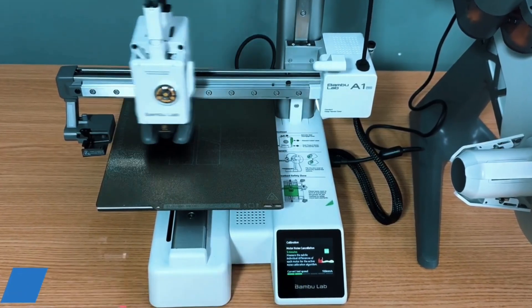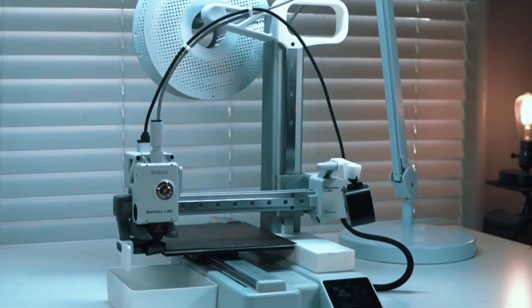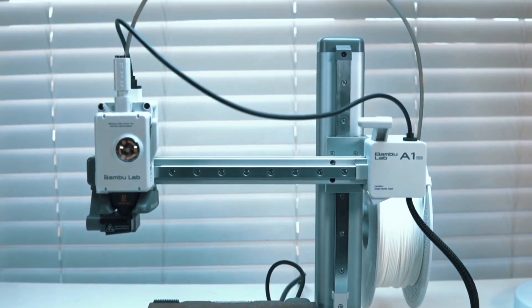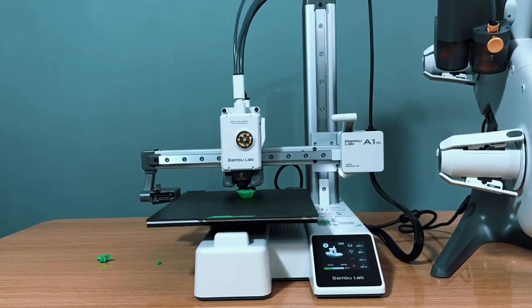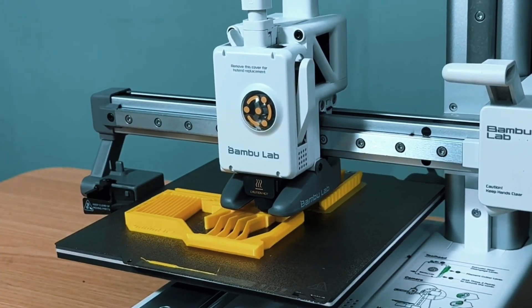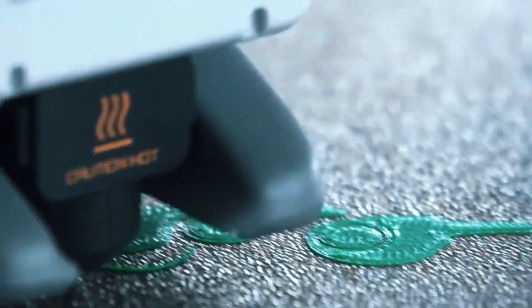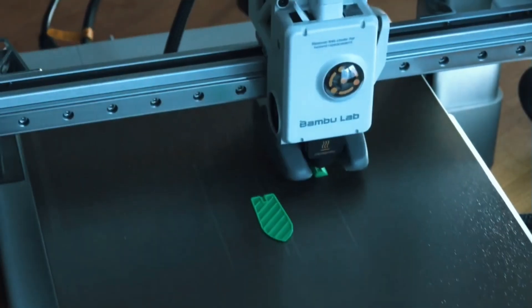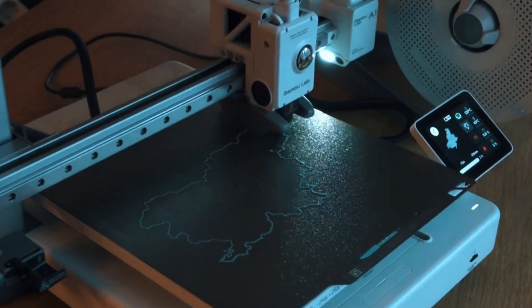Forget the manual setup. The A1 Mini handles all calibration processes on its own — from Z-offset to bed leveling, every step is automated, giving you more time to print and less time troubleshooting. Active flow rate compensation means smoother, more consistent prints. The A1 Mini adjusts in real-time to ensure flawless extrusion, reducing blobs or gaps, resulting in perfect layers even on detailed or complex parts.